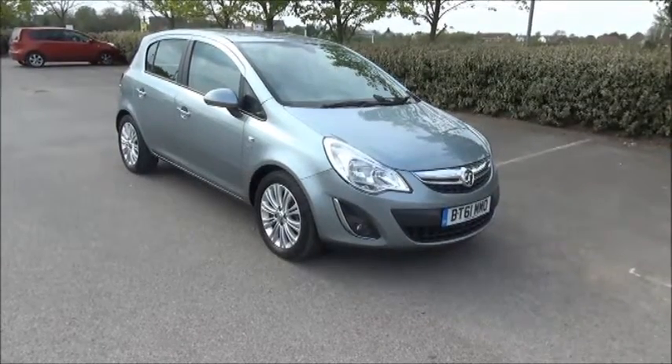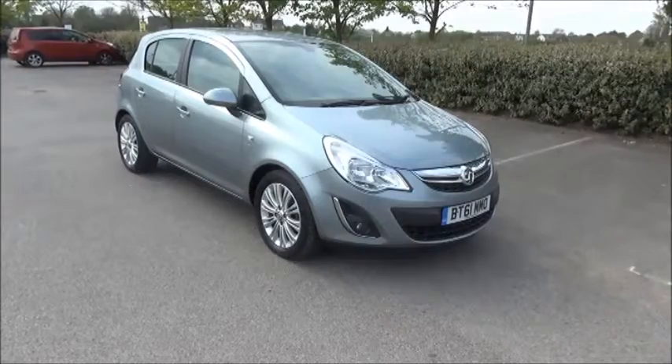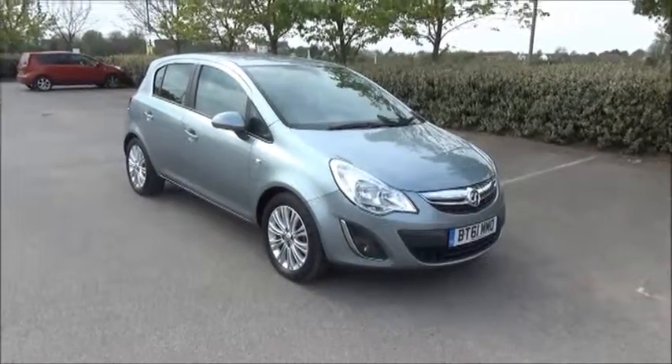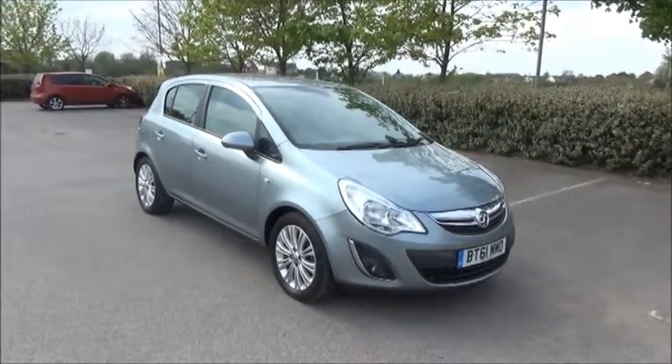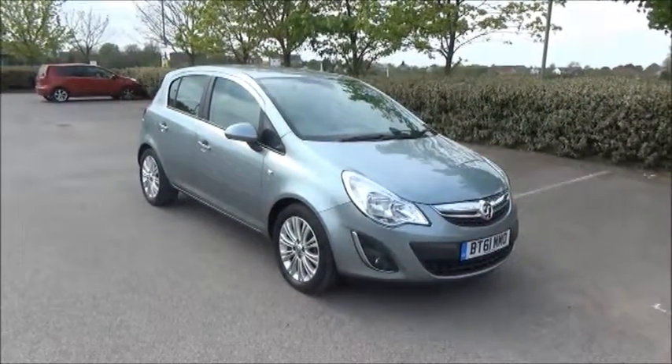This car has a warranted mileage of 29,900 miles. The Corsa has a CO2 figure of 129, which equates to a road fund licence fee of 110 pounds annually.